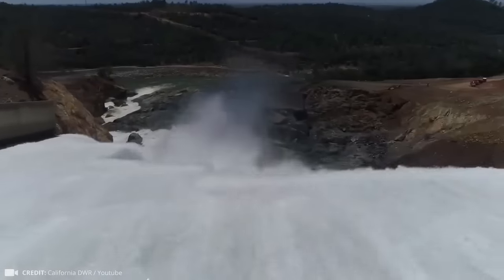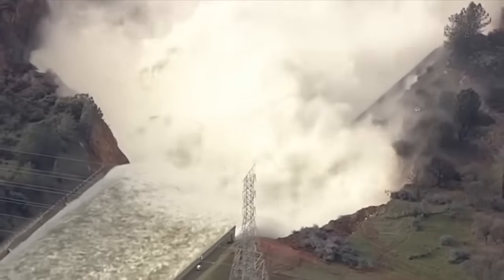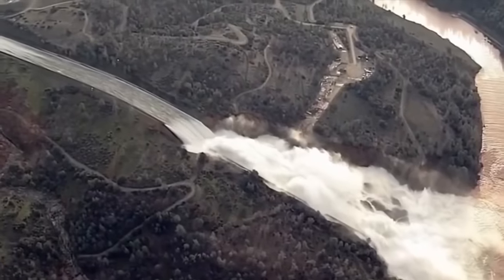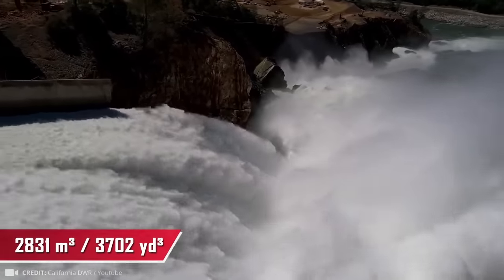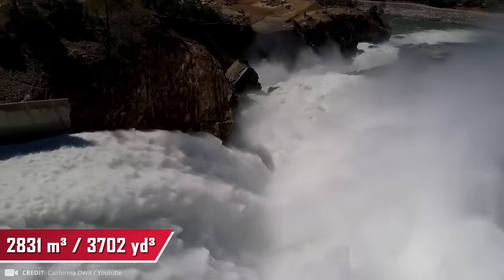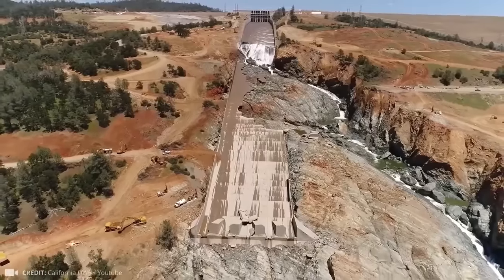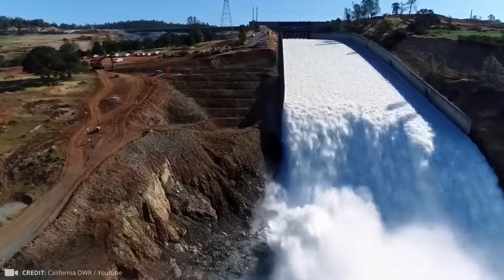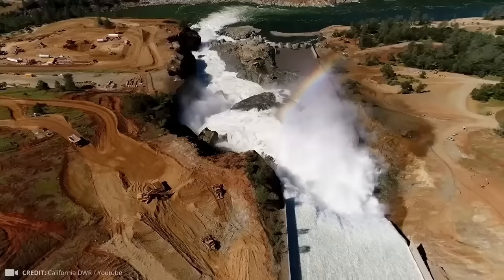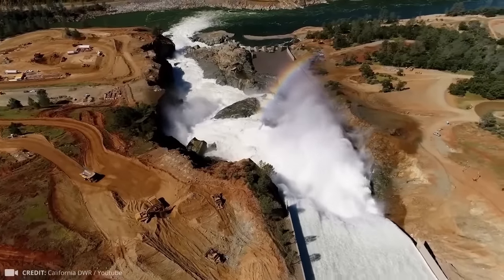In just one second, 2,831 cubic meters of water passed through the spillway, and here is what it turned into in a couple of days. This dazzling water show led to losses of $1.1 billion. But the rainbow was just perfect. Were those Lamborghinis worth it?